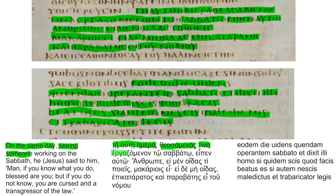Seeing someone working on the Sabbath, he said to him: 'Anthrope, ei men oidas ti poieis, makarios ei' — 'Man, if you know what you do, blessed are you.' 'Ei de me oidas, epikataratos ei kai parabates tou nomou' — 'But if you do not know, you are cursed and a transgressor of the law.'